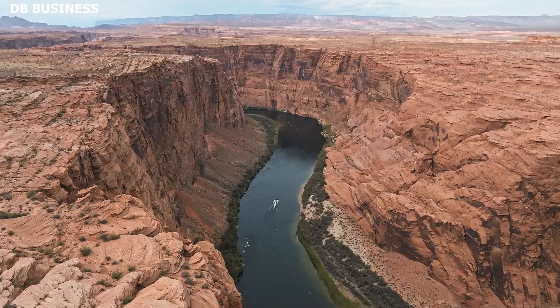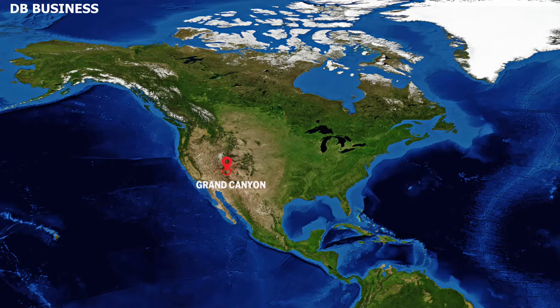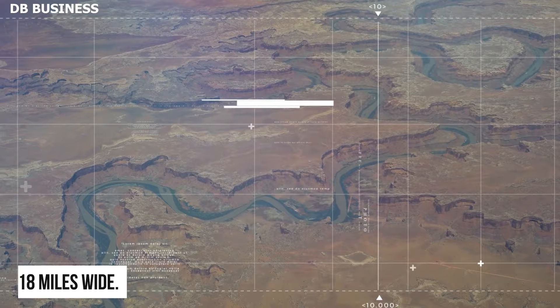The Grand Canyon is very deep, a canyon made by the Colorado River. The canyon is about 277 miles long and up to 18 miles wide.